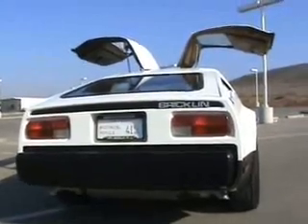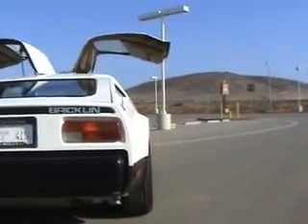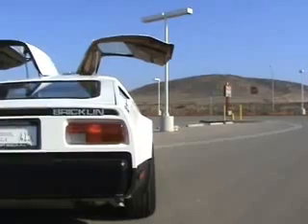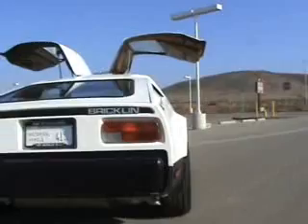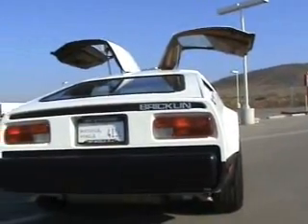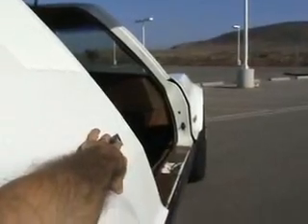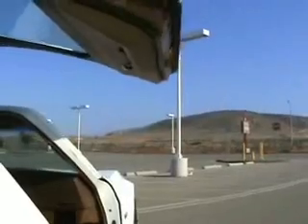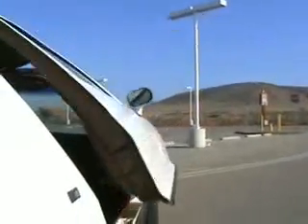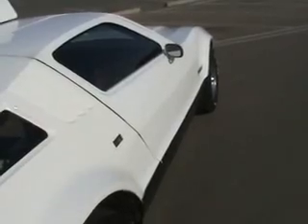If you happen to park too close to a car next to you, you only need 12 inches of clearance to the car next to you in a parking lot. So you can get out of this car in a lot shorter space than you could in a standard car. One just has to push the button on the side of the car here, and the door will come down. Just one more touch of the button and the door will raise itself again.